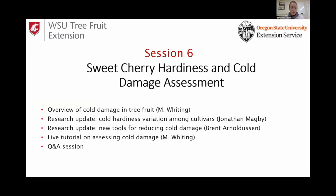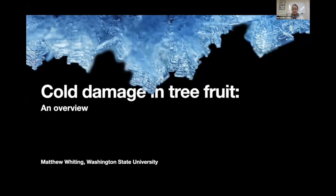Here is a little agenda of what we're going to cover in this webinar. We're going to start with an overview of cold damage in Tree Fruit with Matthew Whiting. Then we're going to have two research updates: one on cold hardiness variation among cultivars by Jonathan Magby, and then new tools for reducing cold damage by Brent Arnold-Busen. Then Matthew Whiting will give a live tutorial on assessing cold damage, and we'll finalize with a Q&A session.